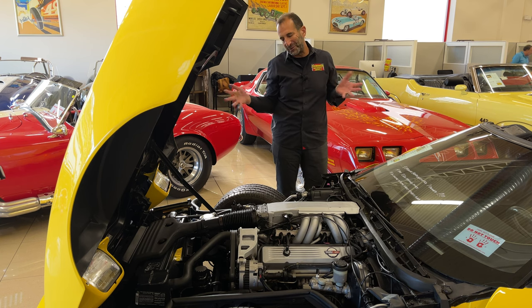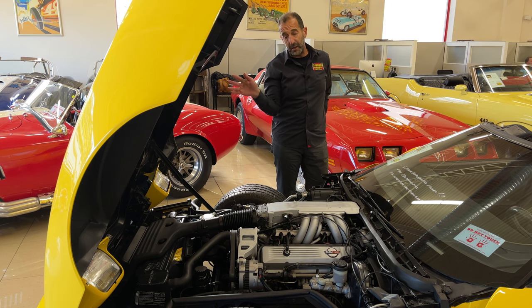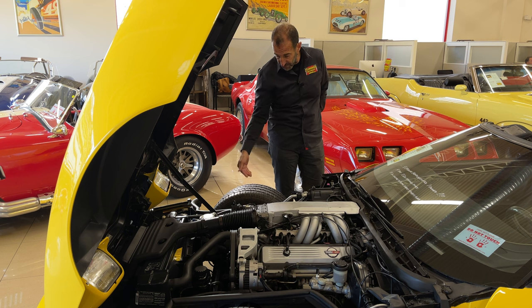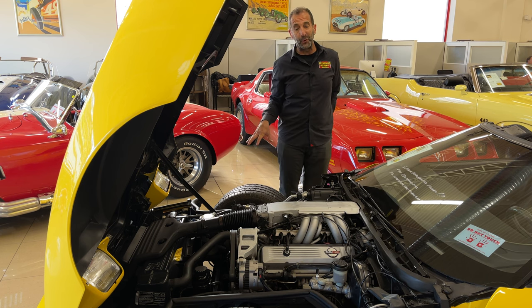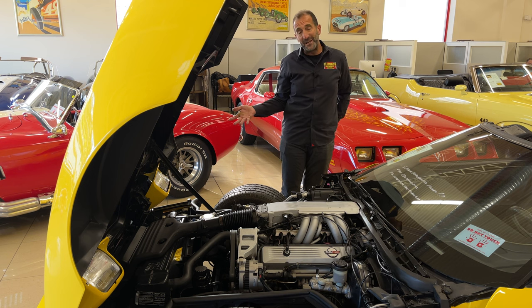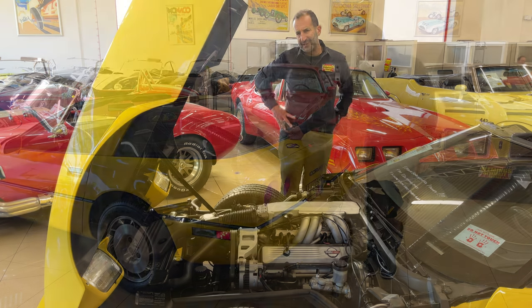The suspension was leap years ahead of even some modern cars at that time. The double wishbones here, the big Goodyear Gatorback tires built specifically for the Corvette — all cool pieces. When you think about it, this is a show car you could have a lot of fun taking somewhere, plus the engine still looks amazing.